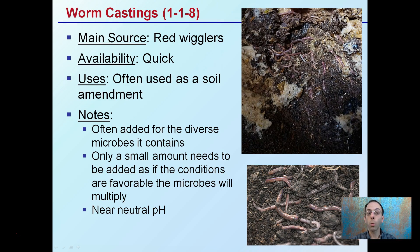Lastly, worm castings — the main source is red wigglers, not typical earthworms. They're very quickly available and often used as a soil amendment, frequently added for the diverse microbes they contain, which help increase soil biology. Only a small amount is needed if conditions are favorable, as the microbes will multiply — you don't need to grow purely in worm castings. Another advantage, especially when added to soil media, is that worm castings have a near-neutral pH, which is why they're liked by many growers.